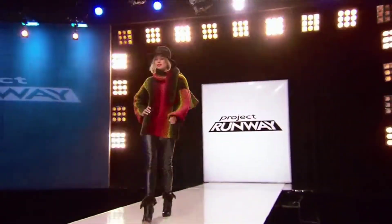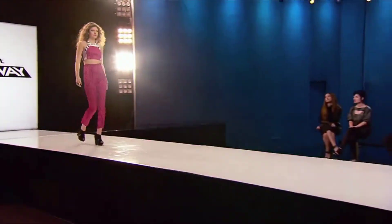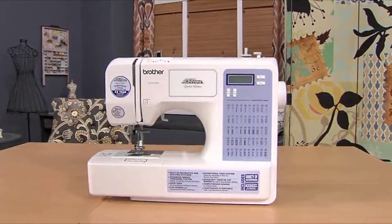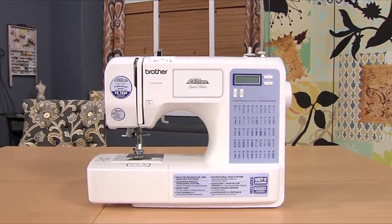Want to create high-end fashions but at affordable prices? Then take a look at the Project Runway Limited Edition CS5055PRW from Brother.